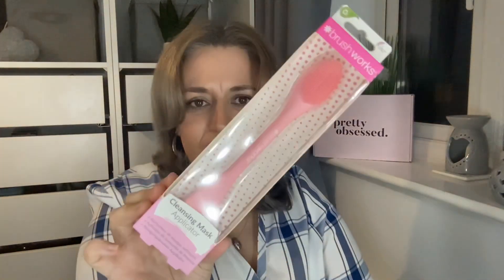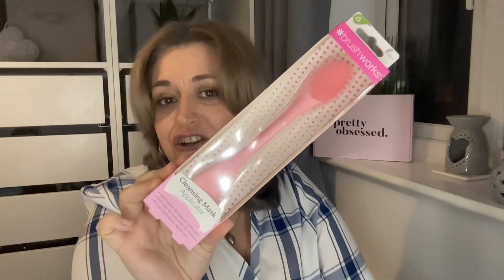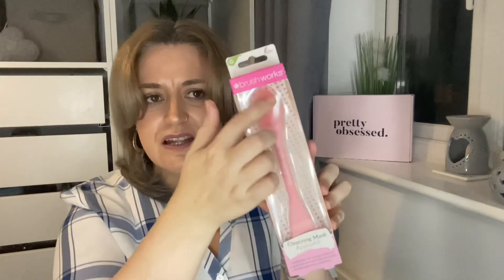Something smells amazing already. The first item we have in the box is this — I do love a good facial tool. This is by the brand Brushworks and it's a cleansing mask applicator. Apply and remove face mask with ease — made from silicone, this applicator makes masking fun. Small bristles gently stimulate the skin. So I suppose we apply it with one end and brush it off with the other end. And of course, gotta love pink — I'm liking this.